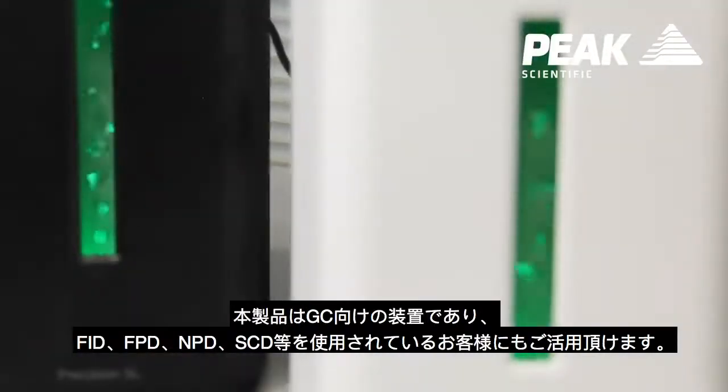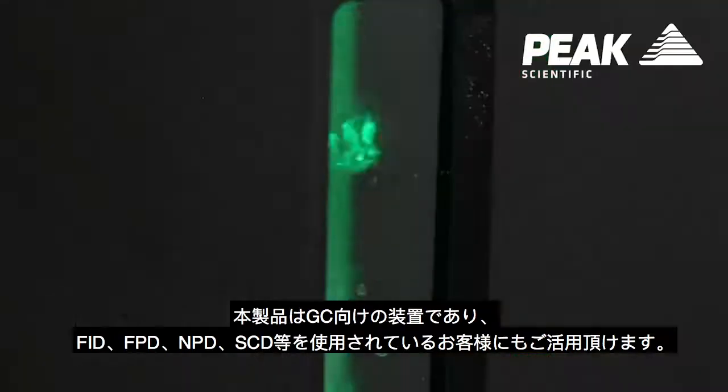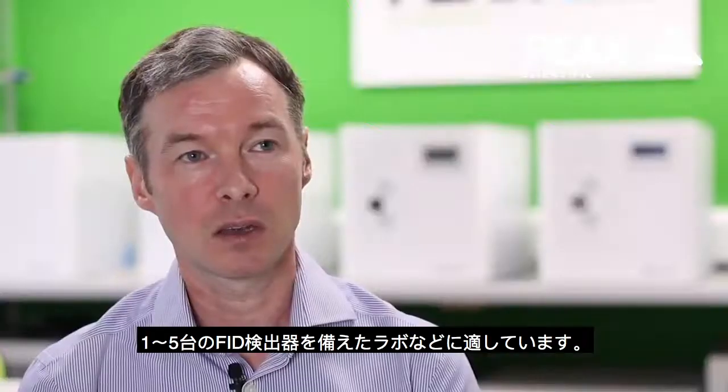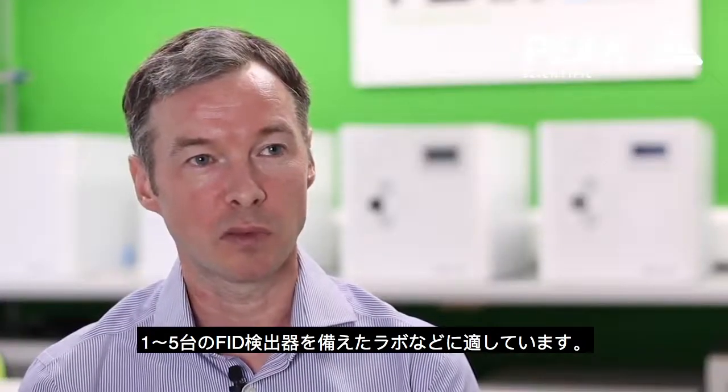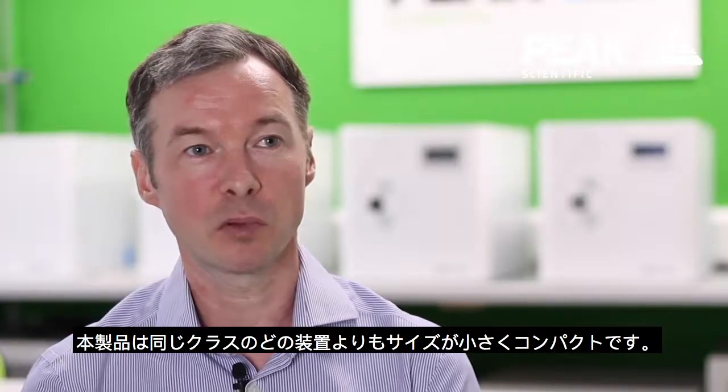We're aiming this product specifically at GC detector users, so that would be FID, FPD, NPD, and SCD. This is appropriate for labs with between one and five FID detectors, for example.